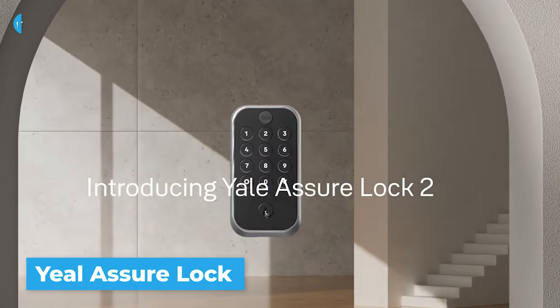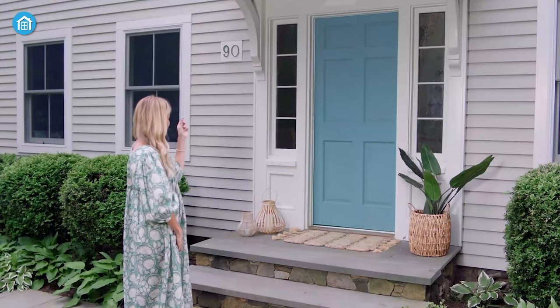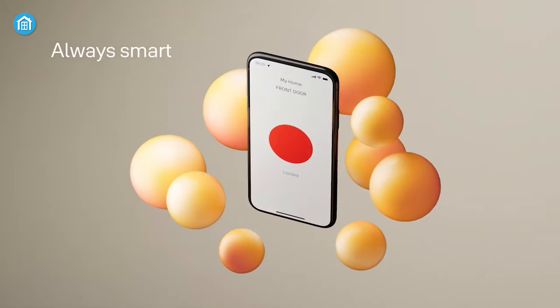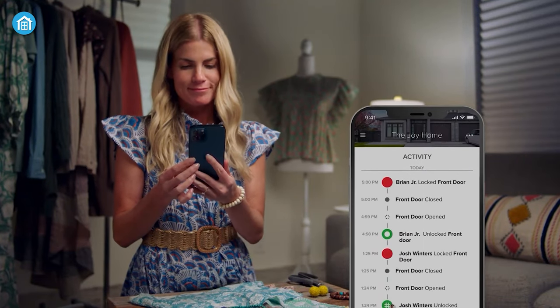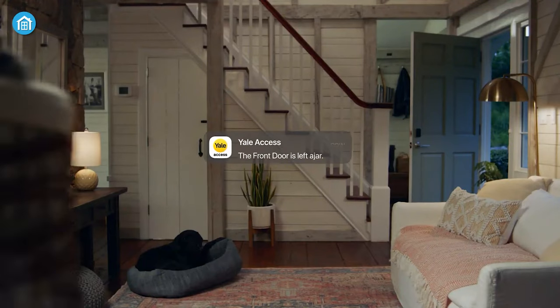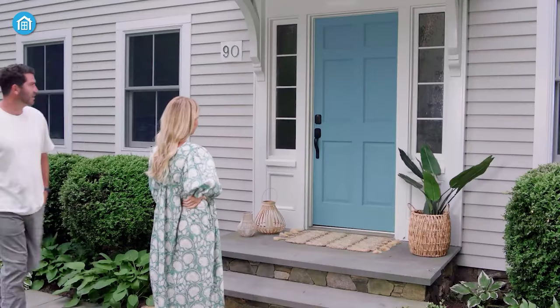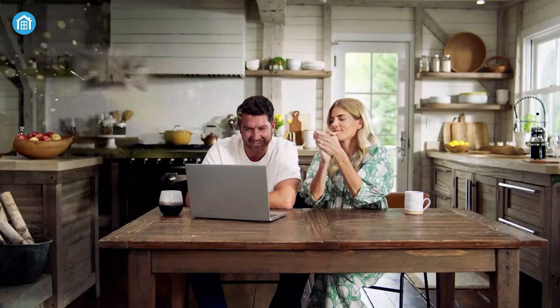Starting with the Yale Assure Lock 2, a compact designed door lock equipped with advanced technology, making it a perfect fit for modern homes. It's compatible with most doors, and the touchscreen display with an encryption code makes it incredibly user-friendly, while Wi-Fi connectivity allows remote control through the dedicated app. The app also sends smart notifications each time someone enters, exits, or leaves the door open. Yale Assure Lock 2 seamlessly works with other smart home devices such as Alexa, Apple Home, and Google Home, allowing you to control your door from one central hub. Its attractive design, easy-to-use interface, and smart home compatibility make it an exceptional choice for upgrading your home security and convenience.